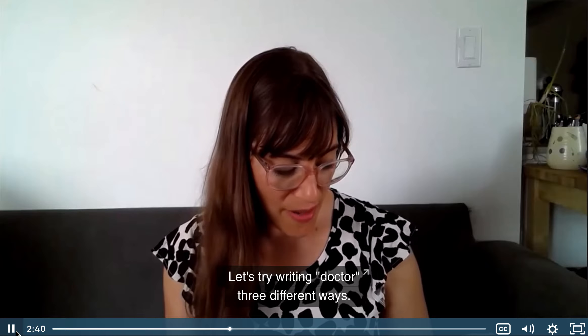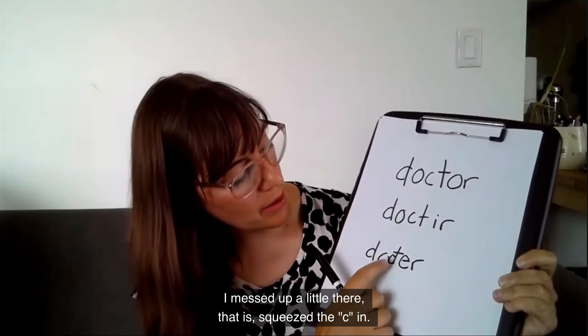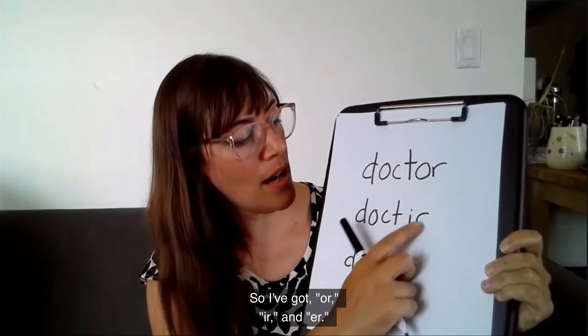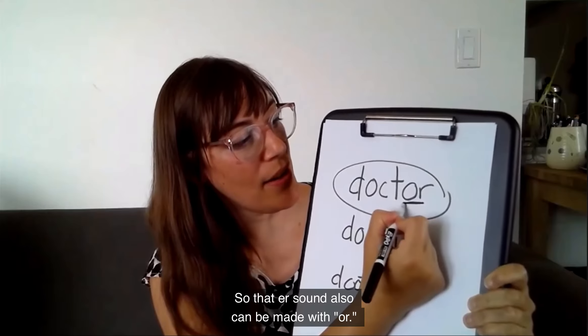Ready? Let's try writing doctor three different ways. Take out your piece of paper and write doctor. You hear the er — like tiger or flower. Okay, do you have it three different ways? I did two — I kind of messed up a little there, I had to squeeze the c in. I've got or, ir, and er. Guess which one looks the most right? This one. So, that er sound also can be made with or.